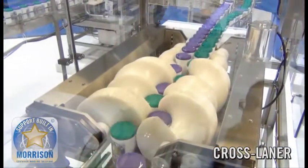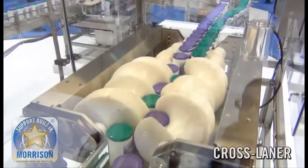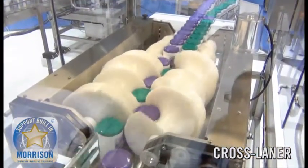This entire system is electronically integrated and easy to operate, troubleshoot, or control with the panel view on any one of the three machines.